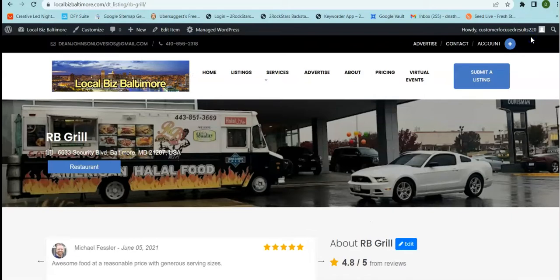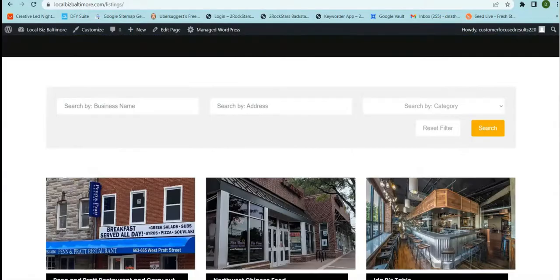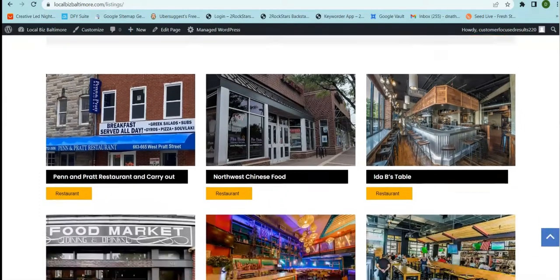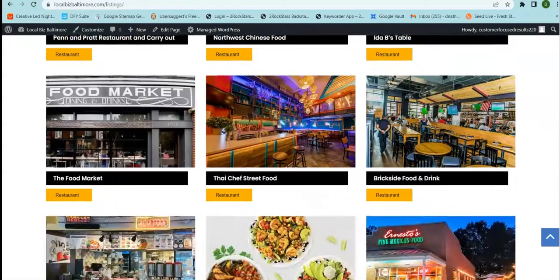This is especially good for small businesses or for folks just getting started. Let me show you the listings page. Under listings, we can go down and see businesses — you can see the category 'restaurant' and the different businesses listed out here.